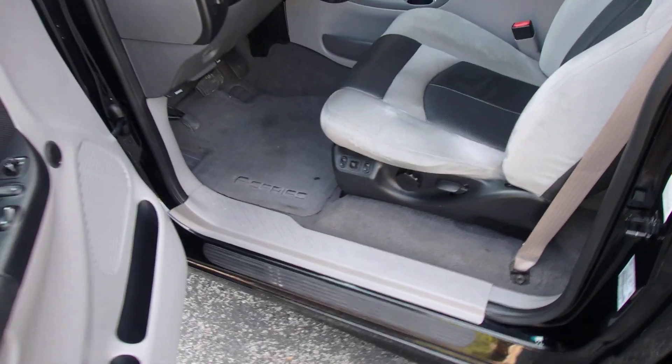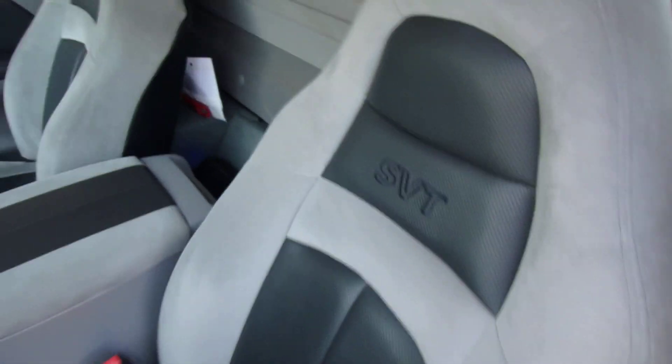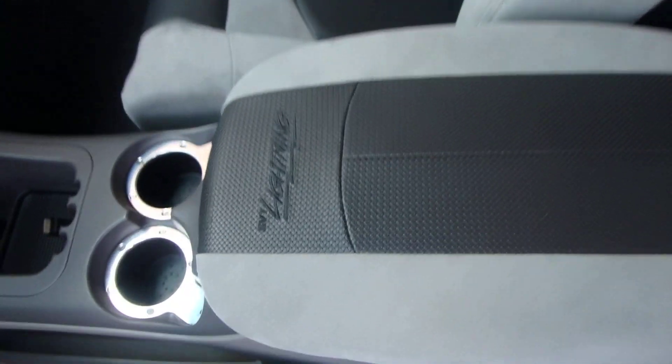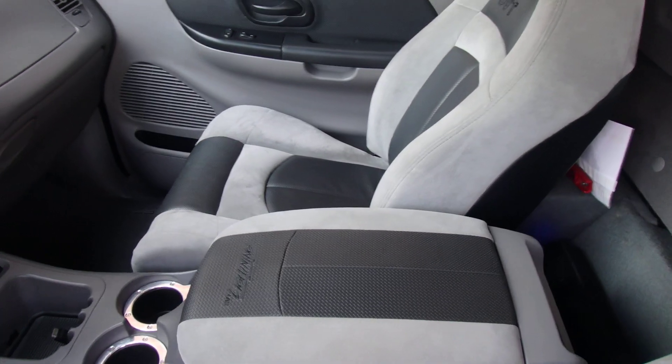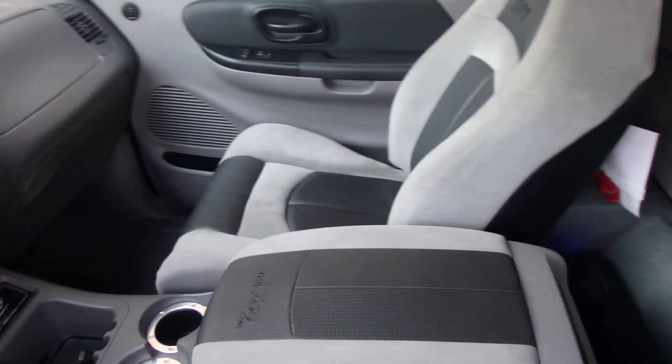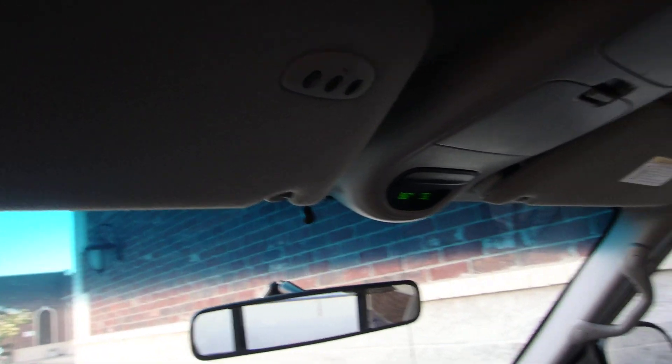Extremely nice truck, very well taken care of. Seats are in great shape, no little balls or anything. SVT — center console's got the Lightning stitched on there. Also has a power passenger seat which wasn't an option. And then it has the HomeLink here for your garage door, which wasn't an option either — that's been added.